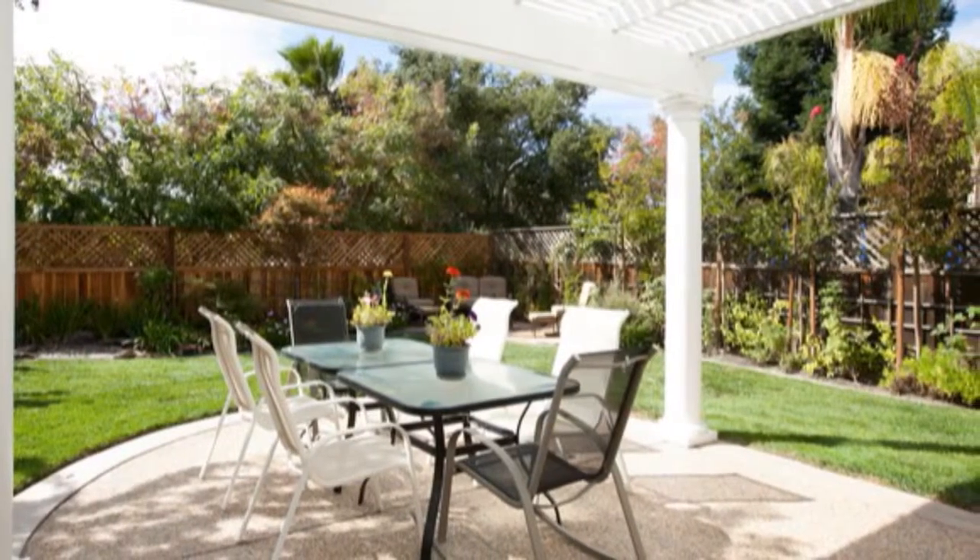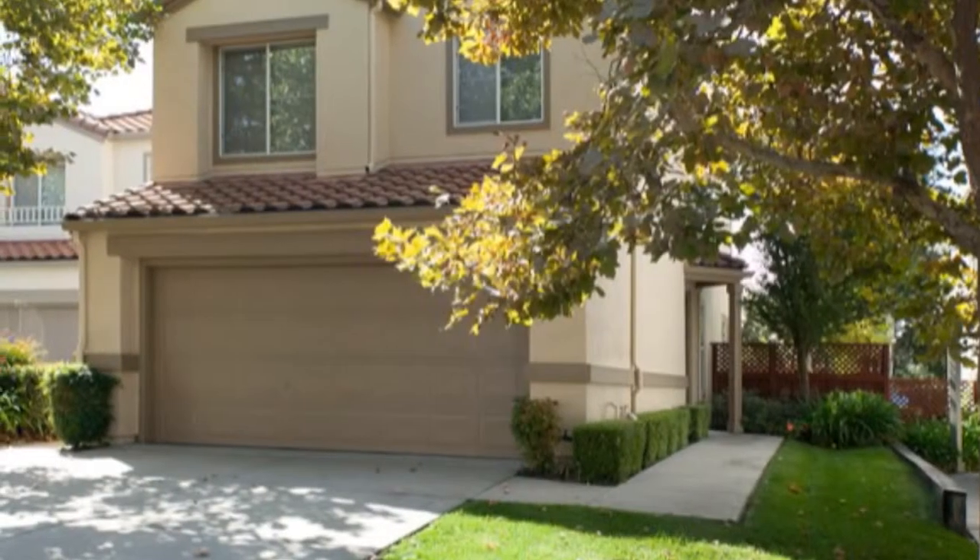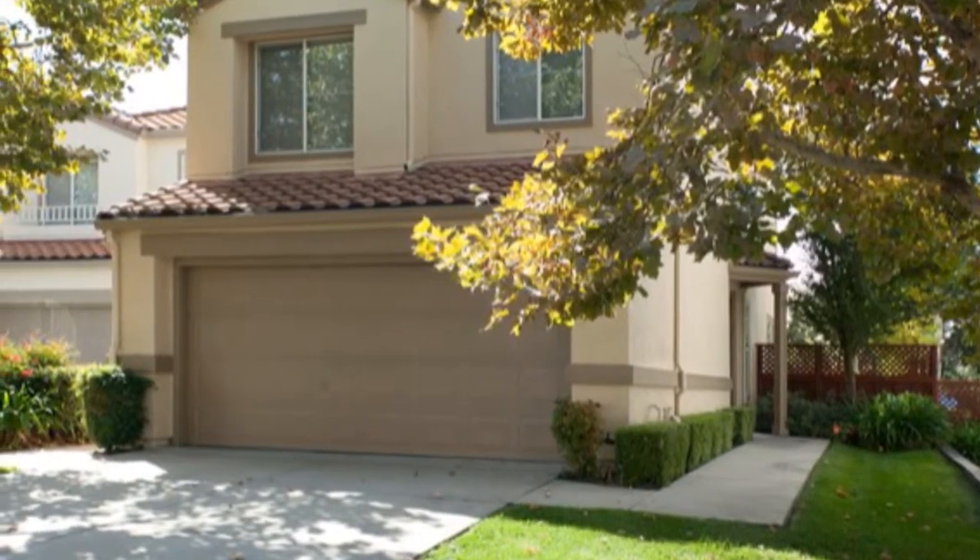An inside laundry and two car garage completes this wonderful home, which is ready for the new owner to just move right in.